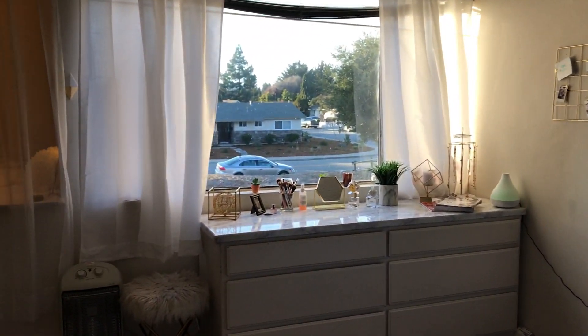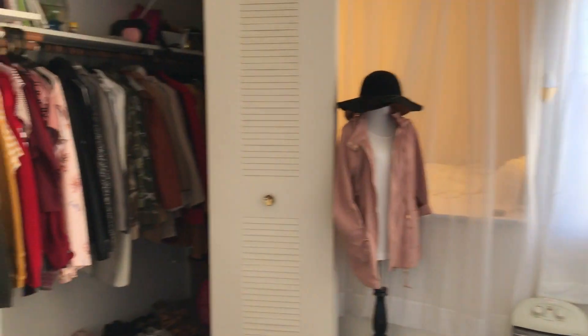So this is what you see right whenever you walk into my room. Here's just a little overview.